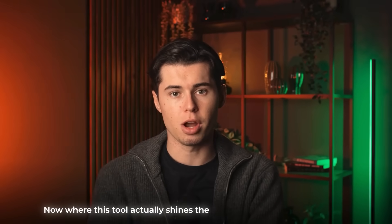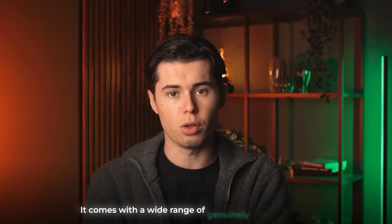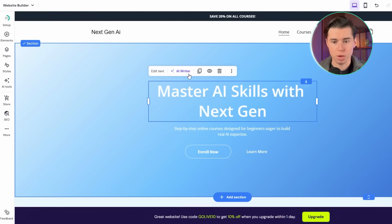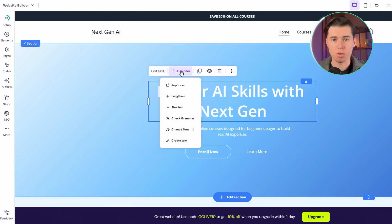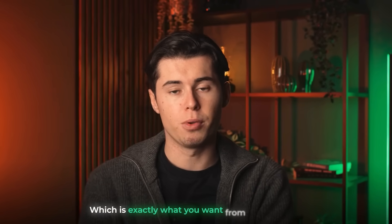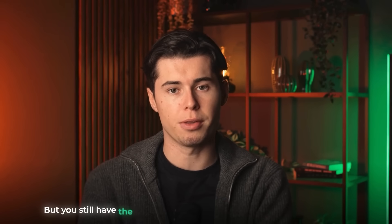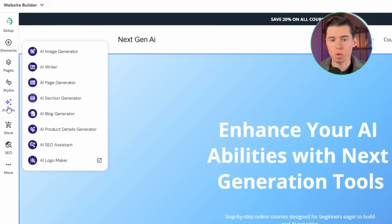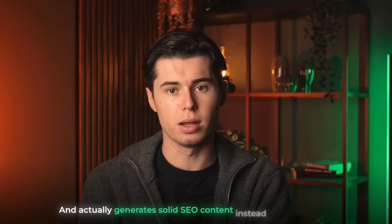Where this tool actually shines the most is in features and flexibility. It comes with a wide range of genuinely useful AI tools and the editing experience is incredibly smooth. You can click on any single part of the website, hit edit, and adjust anything you don't like. It gives you full control without feeling complicated — the AI does the heavy lifting, but you still have the freedom to shape everything the way you imagine.